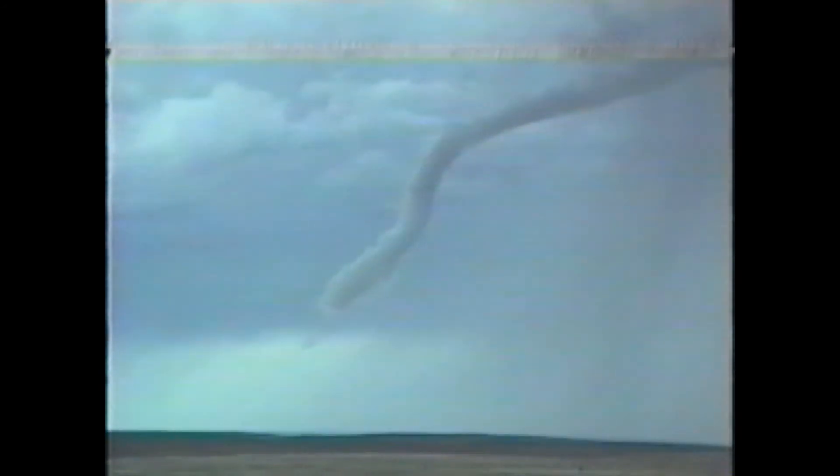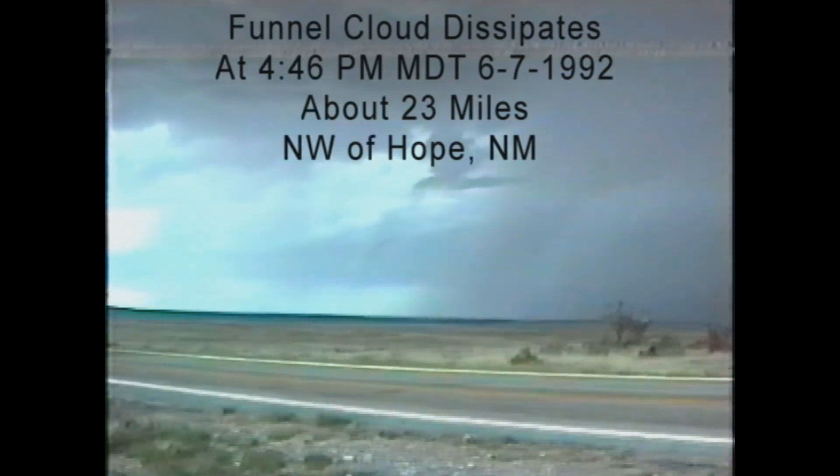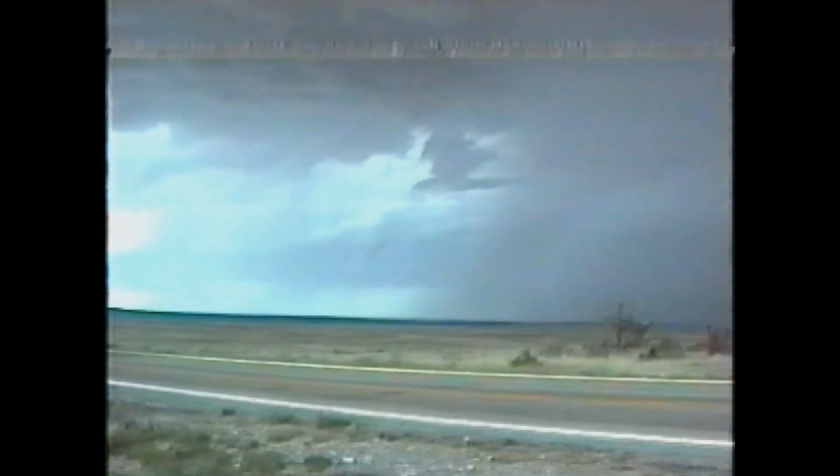We just had outflow wind here at 5:43. Time is now 5:46.